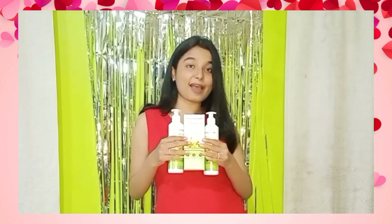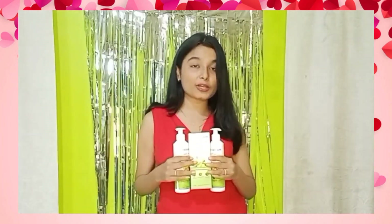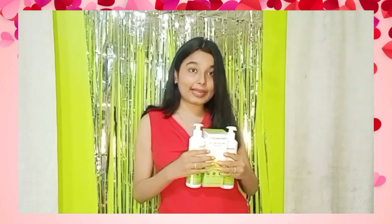That's it for today's video! Let me know how this worked for you. If you liked this video, please like, share, and subscribe to my channel. All the links to these products are mentioned in the description box below — please do check it out, it's going to change your hair game.